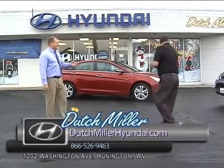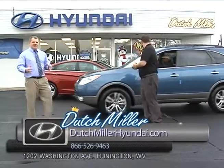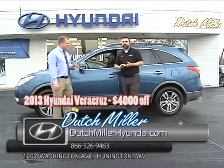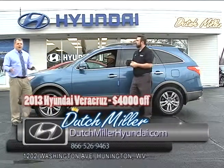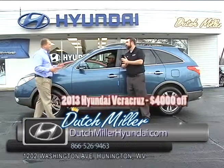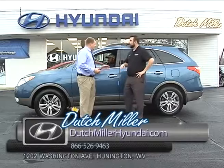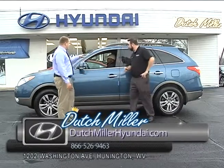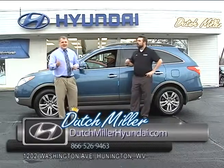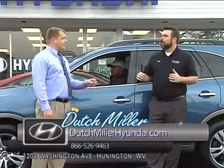This is the Veracruz. Hyundai doesn't advertise a whole lot about it, but this is Hyundai's third-row seat vehicle. I've had many people that own these say, "I've had so many compliments on my Veracruz" — they actually compare it to the Lexus. Right now they have $3,500 off on this vehicle and 0% for qualified buyers. So you can get a really good deal on one of these vehicles right now.